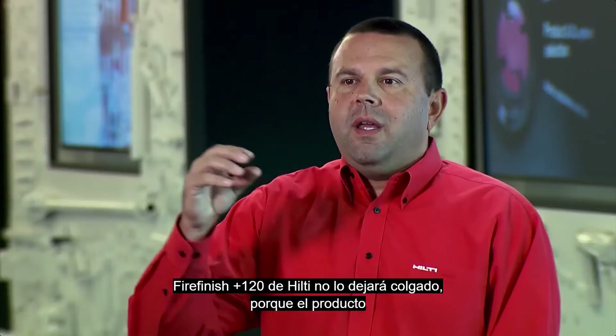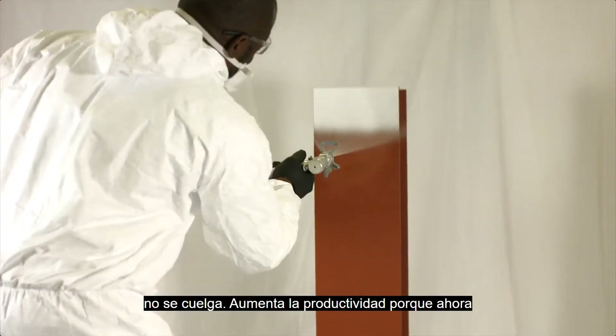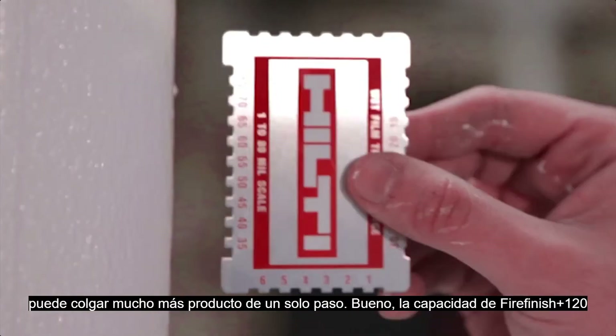Hilti Fire Finish won't leave you hanging because the product adheres at 65 mils to the steel and therefore it doesn't sag. It increases productivity because now you're able to hang that much more product.